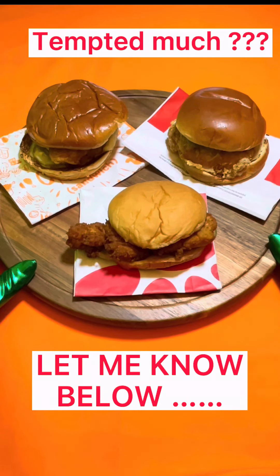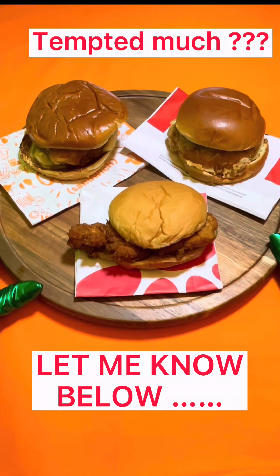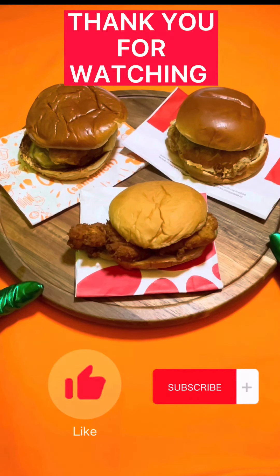Let me know which sandwich you have tried and liked the most. Leave your thoughts in the comments section. Thank you for watching. Like and subscribe.